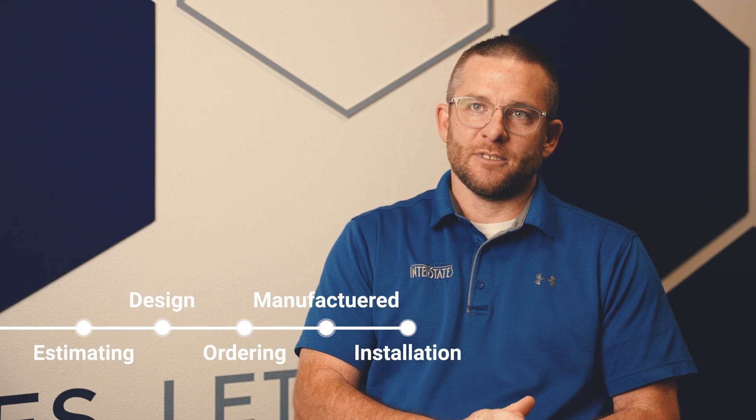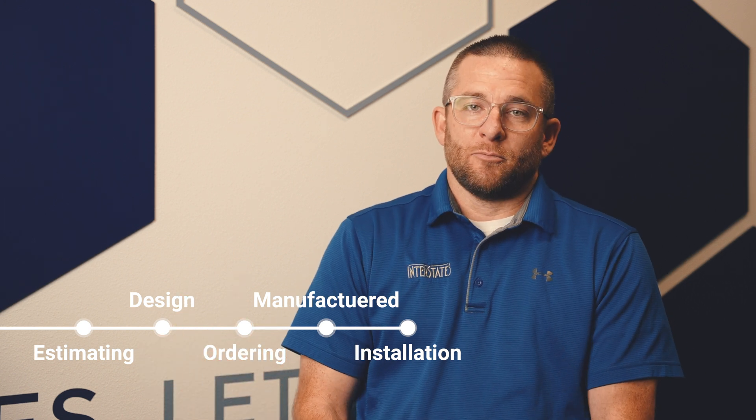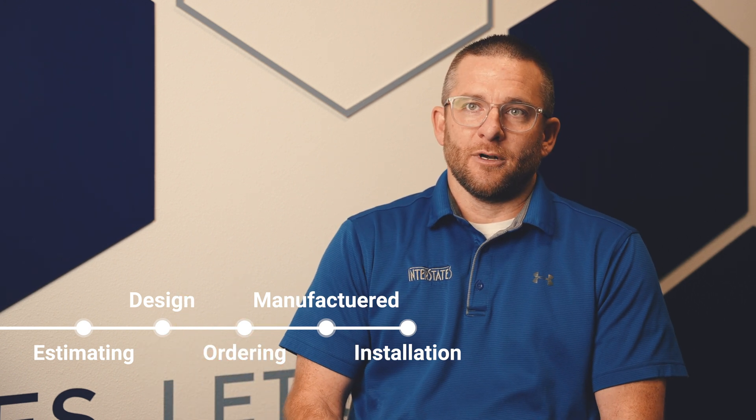So how it gets estimated, what we use it for in design, how it gets built in manufacturing, how the field installs it, and part of that process is also how you order it. Remarkable has been one that we've been on for roughly four years and it allows us to do a better job with our supply chain efforts here in the shop.